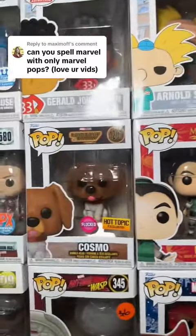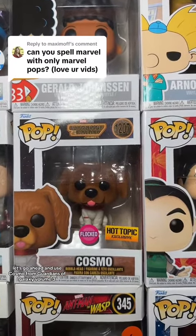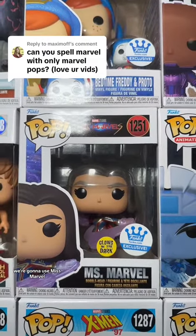Now for the letter C, let's go ahead and use Cosmo from Guardians of the Galaxy Vol. 3. Now for the letter O, let's go ahead and use Okoya from Black Panther Wakanda Forever. For the letter M, we're gonna use Ms. Marvel.